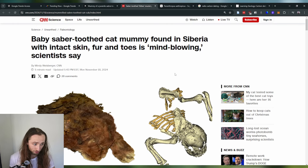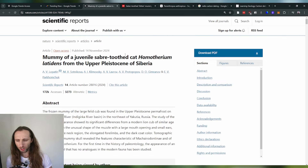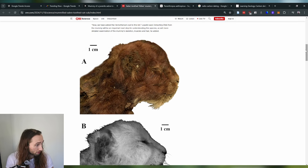They found a saber-tooth kitten. This paper crossed my feed today — it's about a baby saber-tooth cat mummy found in Siberia with intact skin, fur, and toes. This CNN science article covers it pretty well. They found a mummified saber-tooth kitten in Siberia, and it's extremely well preserved.